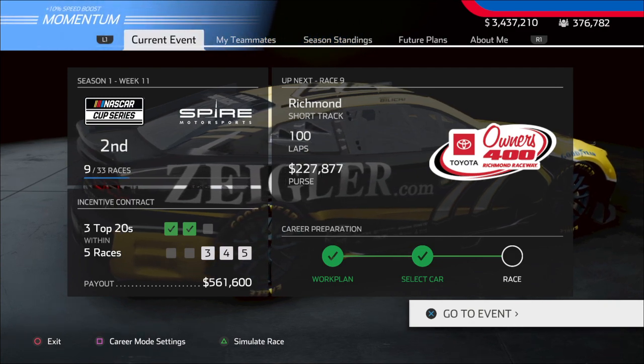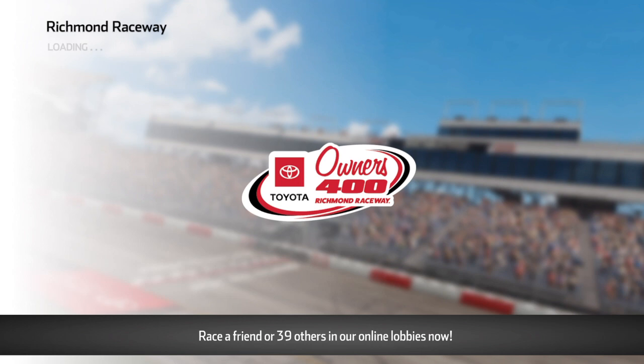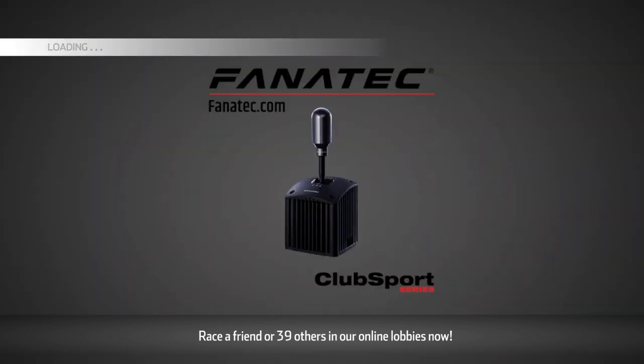We got 100 laps here at Richmond. Let's go ahead and get started. Richmond is one of my favorite tracks on the schedule — I really look forward to it, a lot of good hard racing. I don't know what to expect here. I really haven't run here much in the next-gen cars, so it's kind of an unknown variable. But hopefully we can keep going with the top 10s and keep getting those bonus incentive contracts as well.